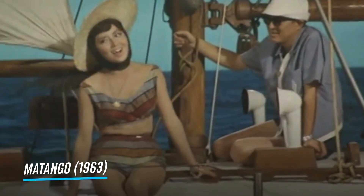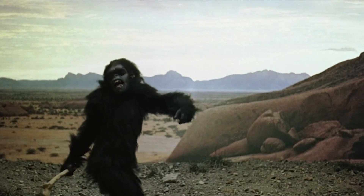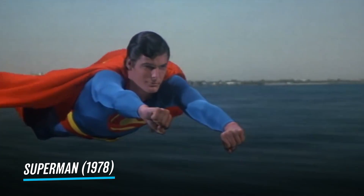This wasn't actually the first film to use the technique, but 2001 certainly raised its profile. The technique really entered the mainstream a decade later when filmmakers used it to make Christopher Reeve's Superman fly.